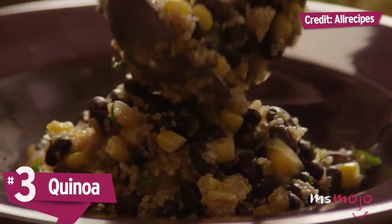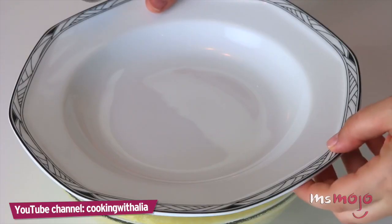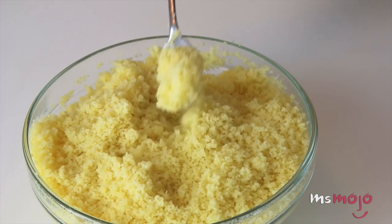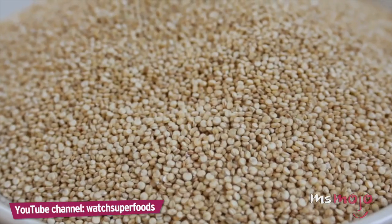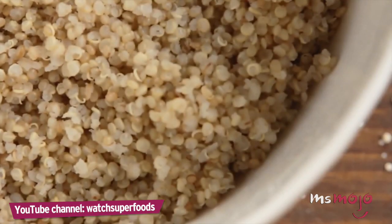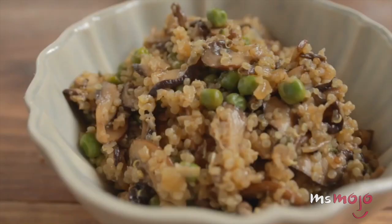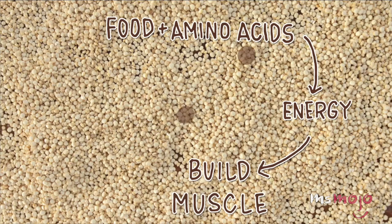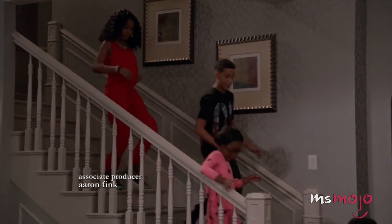Number 3: Quinoa. Couscous — those delicious little pearls of steamed semolina — make for the world's best mixed salad, but couscous is off the table on a gluten-free diet. Quinoa can be used in many of the same dishes and provides a comparable mouthfeel, even looking similar to the untrained eye. Quinoa is a gluten-free grain, unlike couscous, which is similar to pasta. It's also considered a superfood, delivering all nine essential amino acids, close to twice the fiber of your average grain, and a healthy dose of iron.